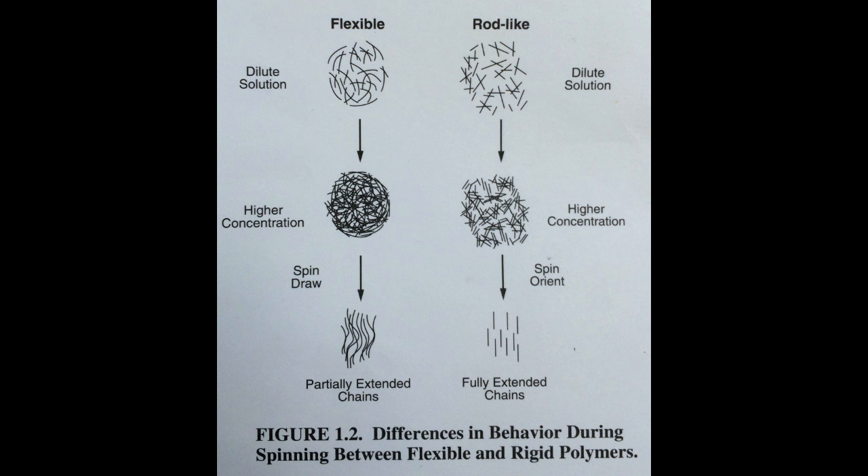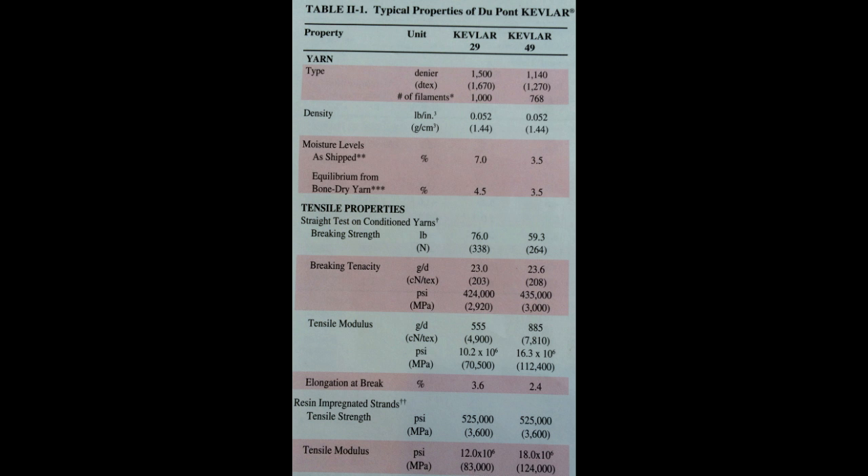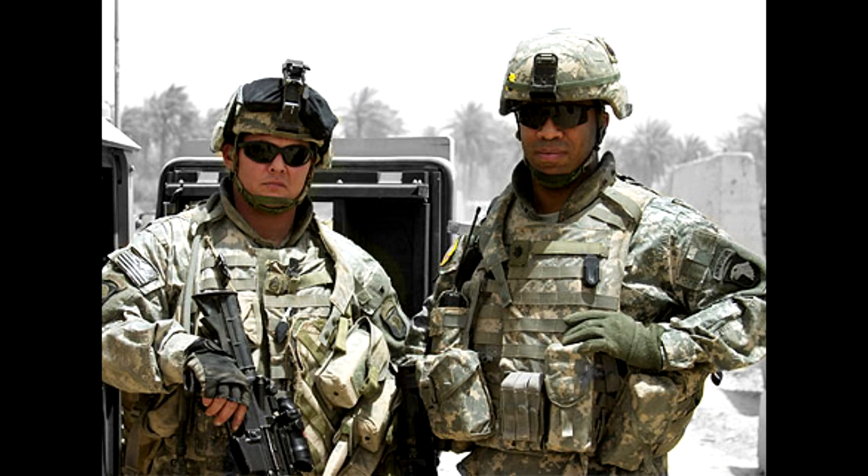Kevlar's unique structure gives it properties that make it the preferred material for bulletproof vests. It has a tensile strength of about 3,620 megapascals and a density of 1.44 grams per cubic centimeter. For comparison, the strongest steels have a tensile strength of 2,167 megapascals and a density of 8 grams per cubic centimeter. This makes Kevlar ideal for bulletproof vests, as a user can only carry a certain weight, so Kevlar provides much more protection per pound than even the strongest steels.